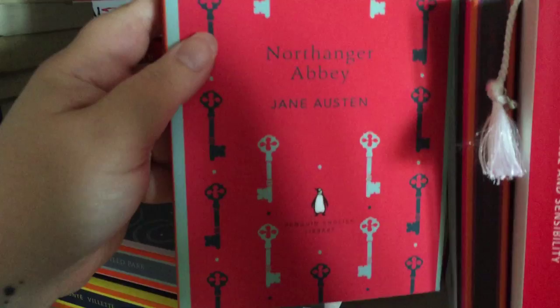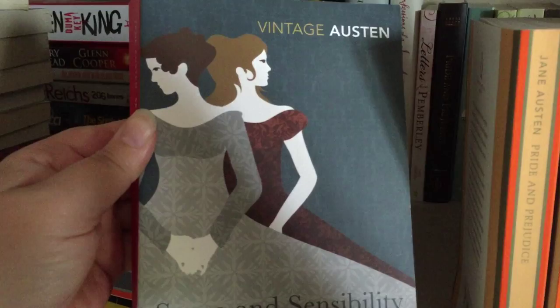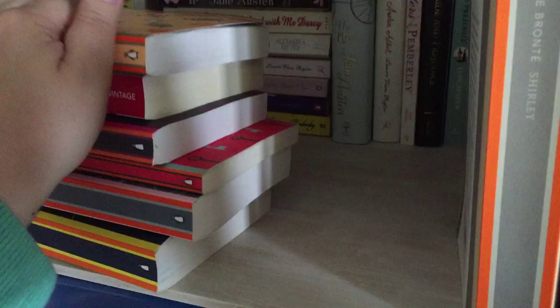Next is Northanger Abbey by Penguin English Library. The next book is Sense and Sensibility by Jane Austen. Then we have Sense and Sensibility by Vintage Austen. Pride and Prejudice — the Penguin English Library again. Then we have Shirley by Charlotte Bronte — that's a brick of a book.